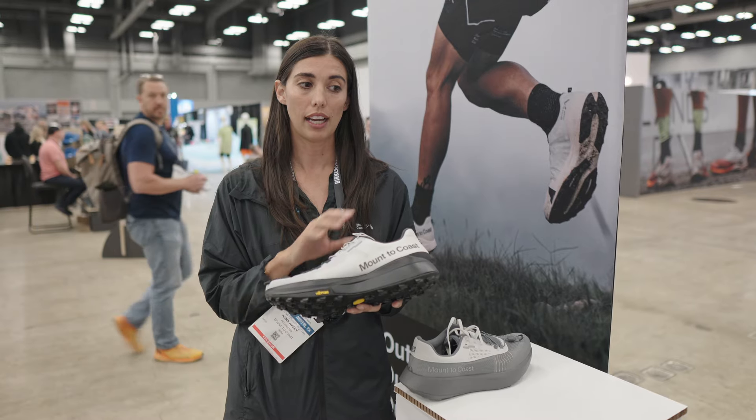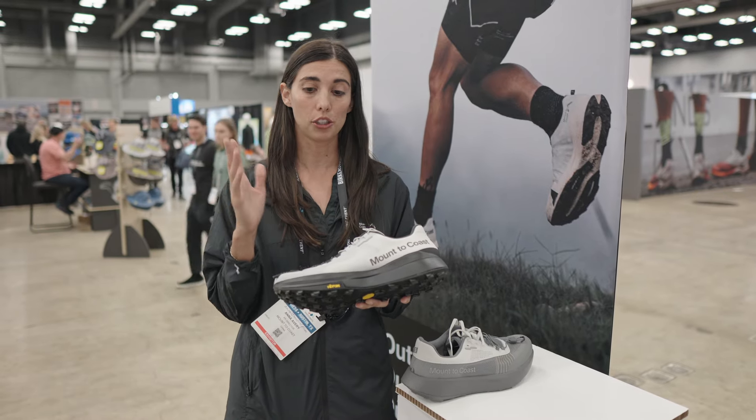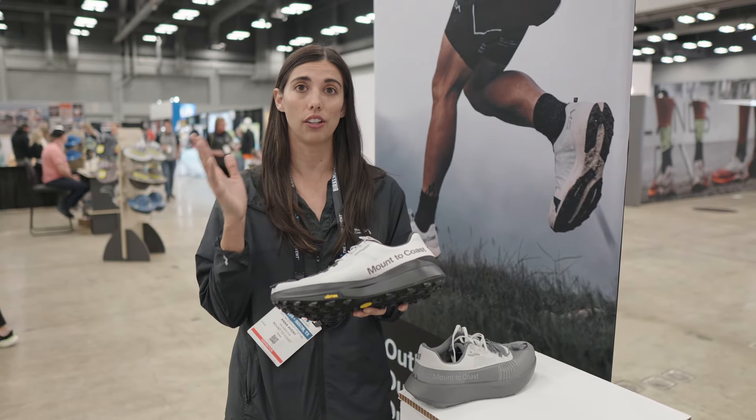We want runners to have shoes that last way longer than 300 to 500 miles, whether that's on road, whether that's on trail or both.